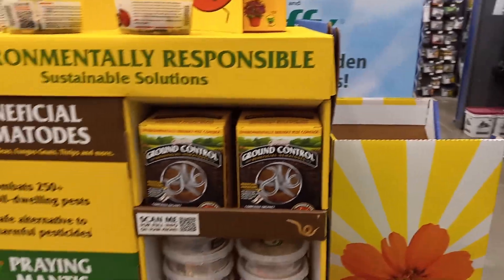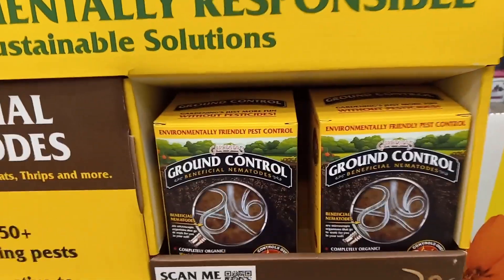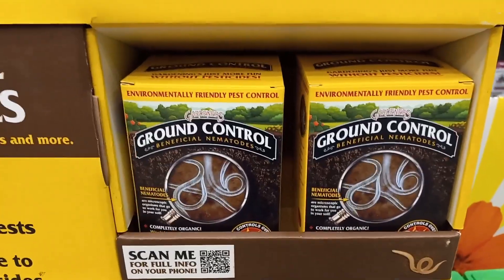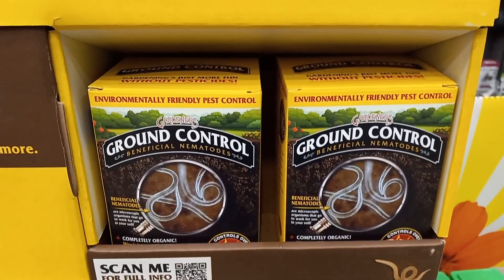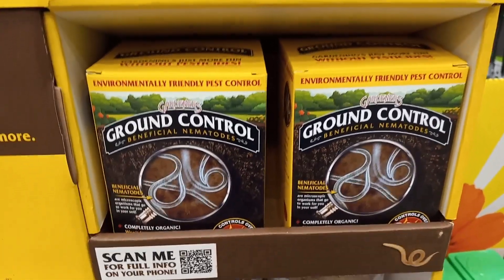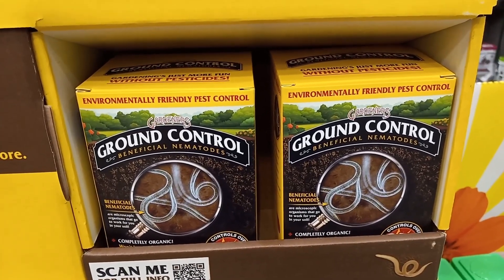I'm just saying this because you do not have to buy these things. I would say the biggest waste of money out of the three would be beneficial nematodes, because you can easily get these for pennies on the dollar by planting either French marigolds or African marigolds — really any marigold. Because the roots attract beneficial nematodes and release those into the soil, which help control everything that these claim they do.